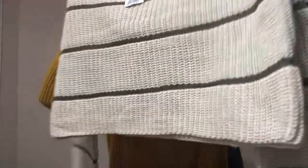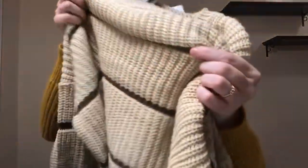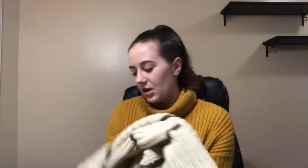And then I got this sweater. It's sort of cropped and it's striped, and the stripes are an olive green color. I just love this — I love sweaters, I love being nice and warm. This was $24.99 and I got a size small.